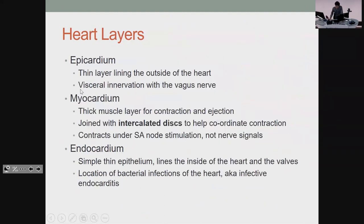Pericardial effusions will gather in that space. The problem is that the total volume in there is fixed, so if you're taking up more of it with fluid that's not in the heart, you're reducing the amount that can be in the heart for you to pump out to the rest of your body. The epicardium is the outermost and not that important. The myocardium is the one that does all the work — it's a thick muscle layer. The intercalated discs is a nice term to know, and the SA node controls it.